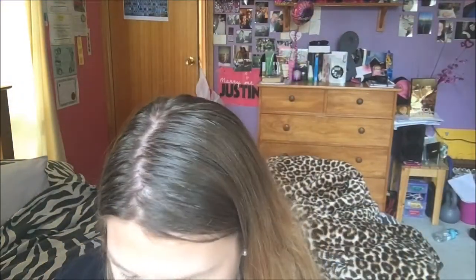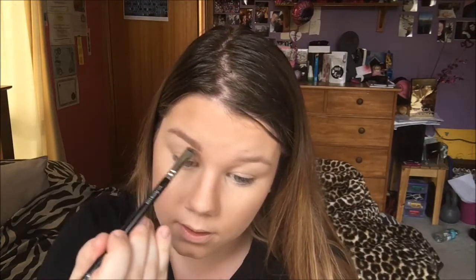Then I'm taking this Luscious Cosmetics brush and putting it all over my face. Then I'm going in with my Astralis Brows It Brow Perfecting Kit and just filling in my eyebrows. Then I'm taking my Astralis Brow Tint.